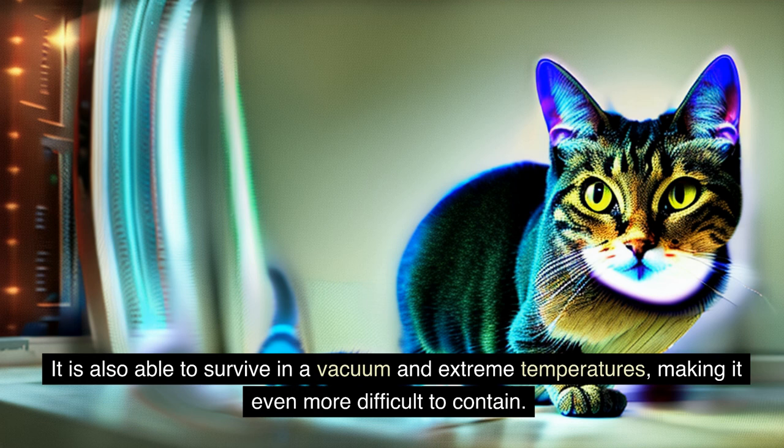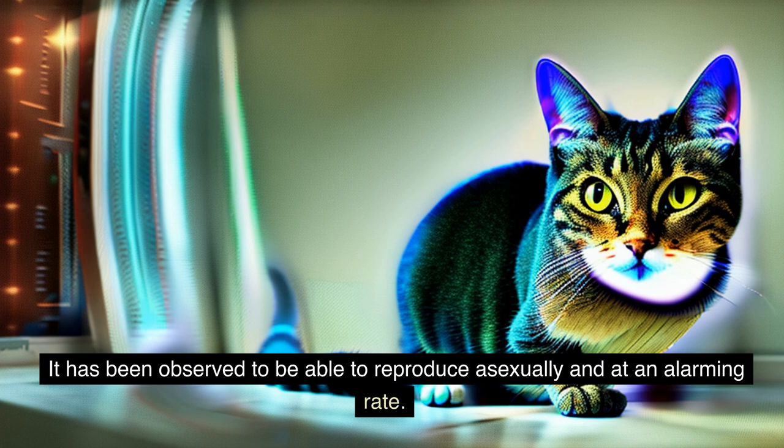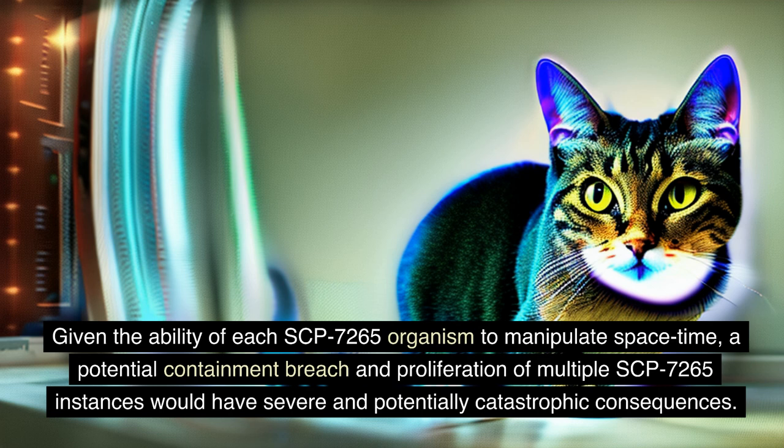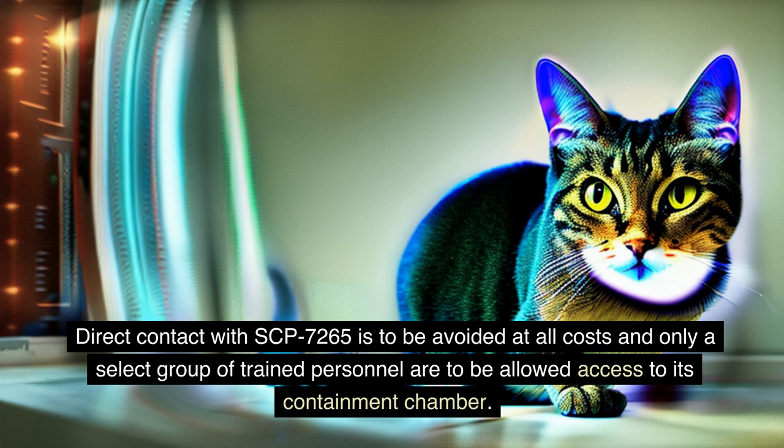The most concerning aspect of SCP-7265 is its reproductive capabilities. It has been observed to reproduce asexually and at an alarming rate. Given the ability of each SCP-7265 organism to manipulate space-time, a potential containment breach and proliferation of multiple SCP-7265 instances would have severe and potentially catastrophic consequences. All research and testing must be conducted with the utmost caution and under the strictest of protocols. Direct contact with SCP-7265 is to be avoided at all costs, and only a select group of trained personnel are to be allowed access to its containment chamber. Any deviation from established protocols is to be reported immediately to the on-site commanding officer.